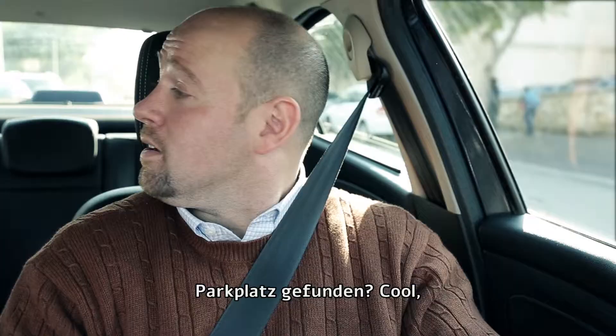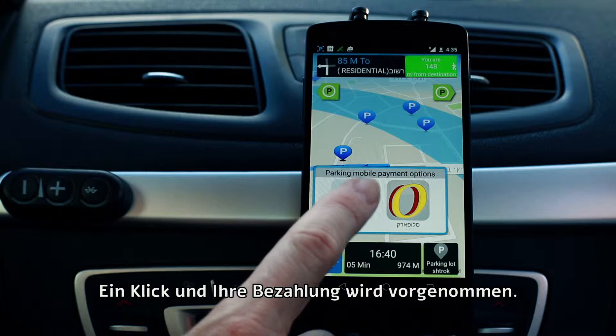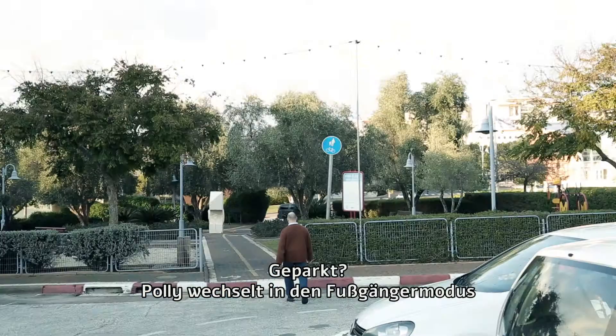Found a spot? No need to search for that tricky sign — that's no fun. Polly will tell you if you're allowed to park, at what side, or how long, and whether you need to pay at this hour. One click and your payment is taken care of.